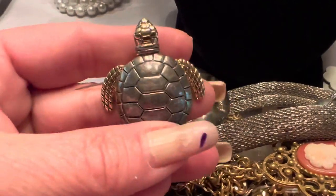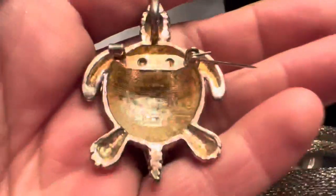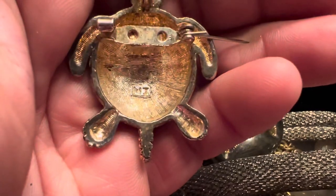This is a really cute little turtle brooch, and it is signed MJ.